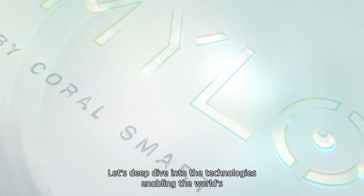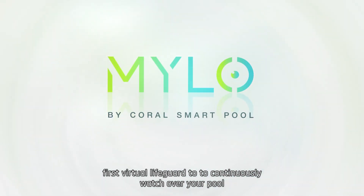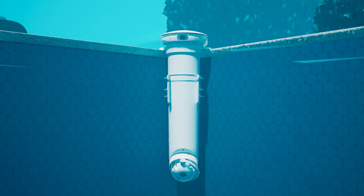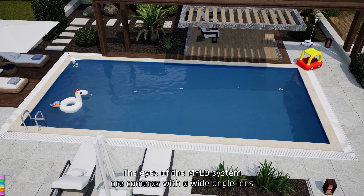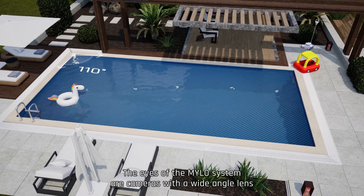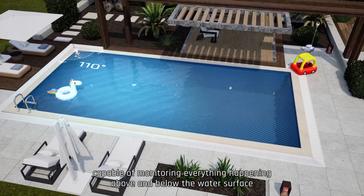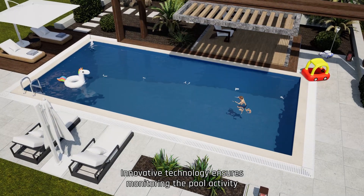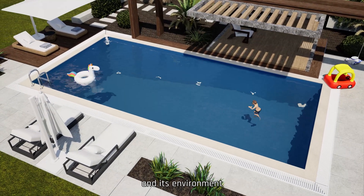Let's deep dive into the technologies enabling the world's first virtual lifeguard to continuously watch over your pool. The eyes of the MILO System are cameras with a wide-angle lens, capable of monitoring everything happening above and below the water surface. Innovative technology ensures monitoring of the pool activity and its environment.